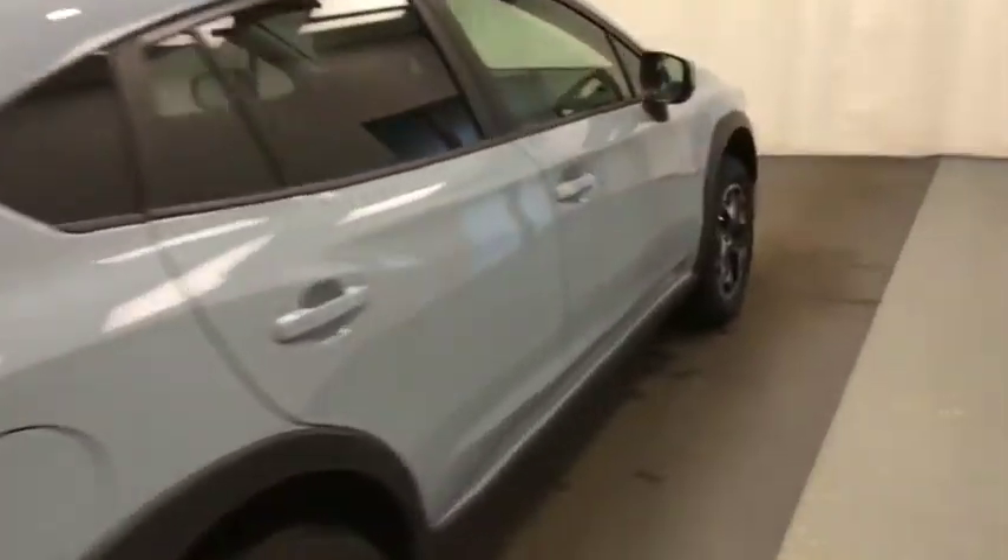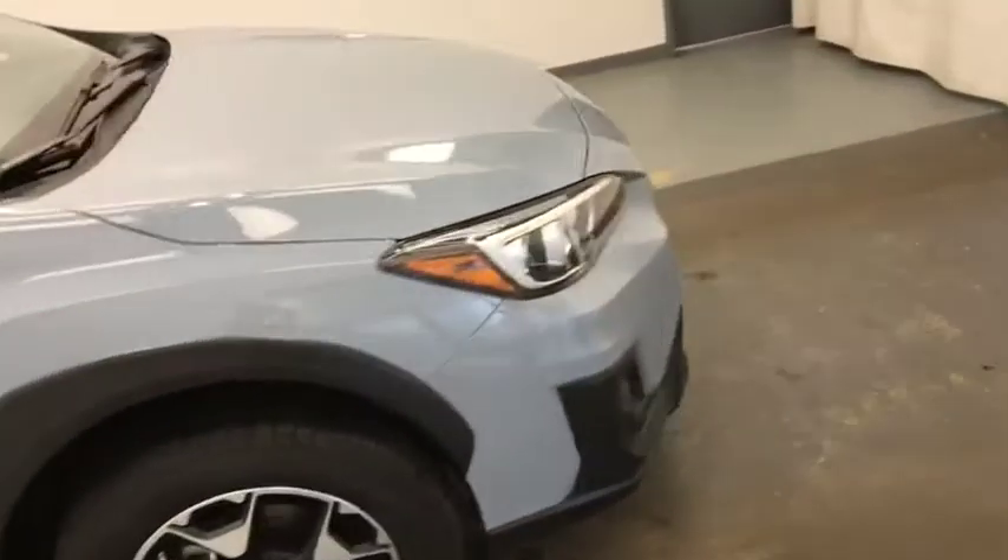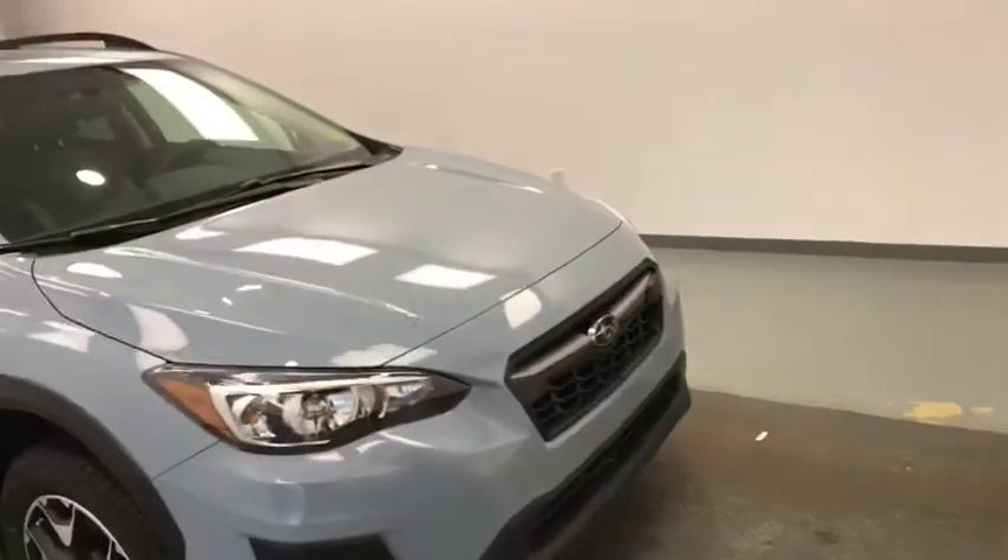Once again, that stock number was 208176, a 2019 Subaru Crosstrek. Exterior colour is cool grey khaki.